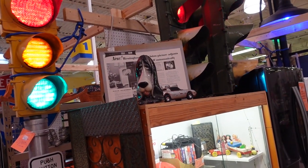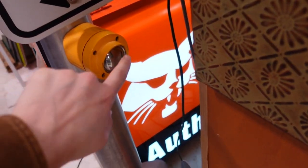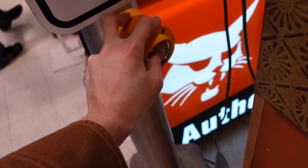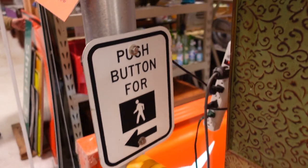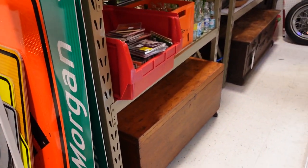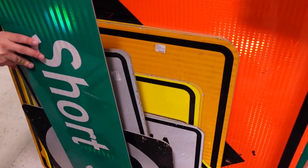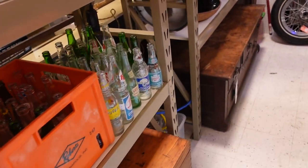That one's $40. Push the button — it does nothing. Oh, look at all the signs. I like stuff like this. Yeah, this is Aaron's jam. So this is like a little booth.